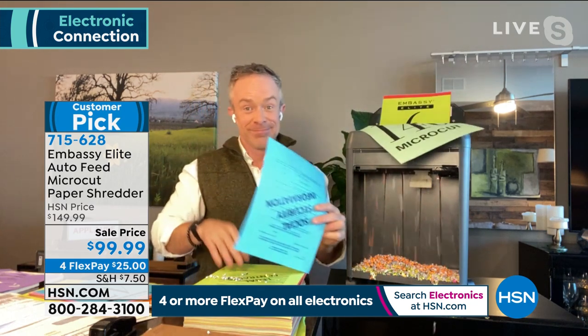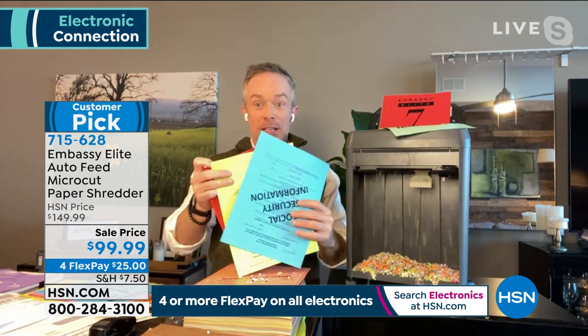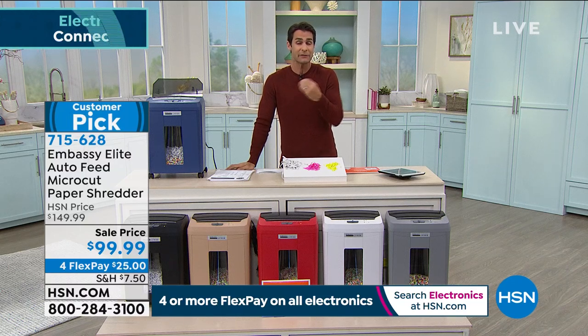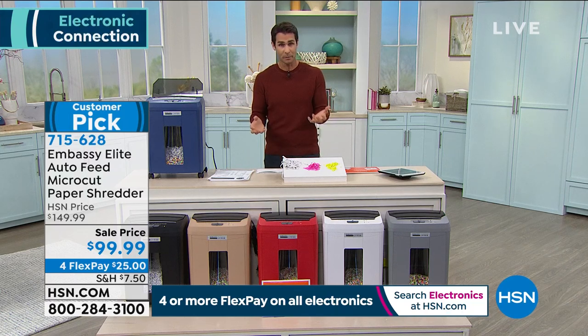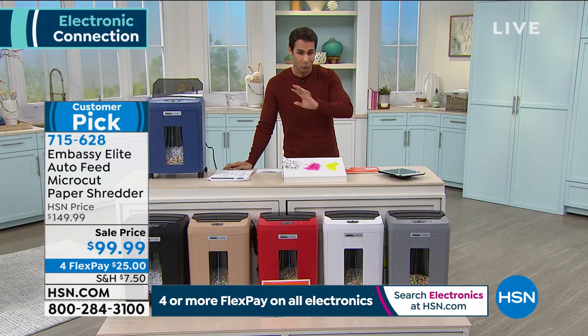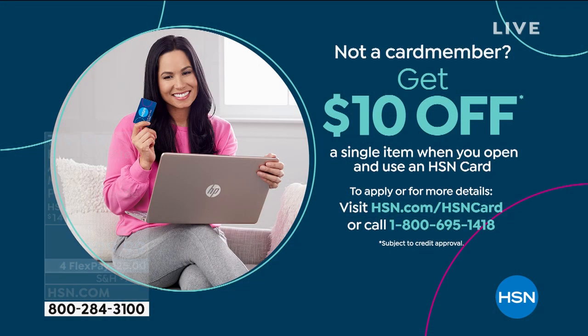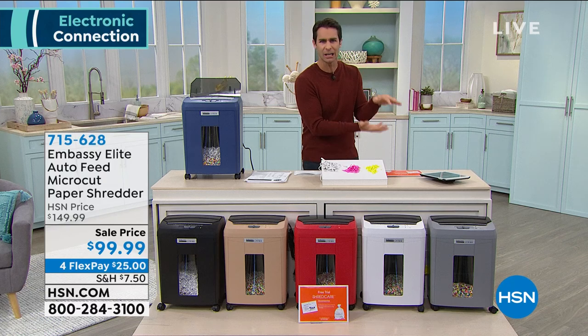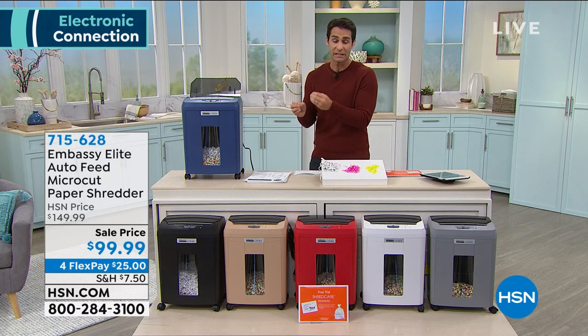It's $99 today, already saving you $50. And if you open an HSN credit card today, you get 10% off your first single-item purchase, making this Embassy Elite $89. That's decluttering and de-stressing for $89. Ty describes how stressful the stack of junk mail feels, and how his old shredder is loud, makes strange noises, and nearly scares the dog — but with the Embassy Elite, just walk over and shred it.